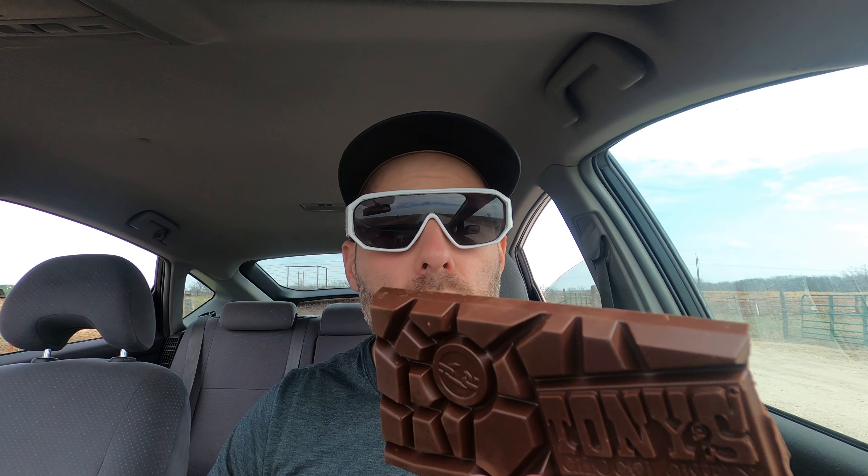Tony's Chocolonely, made in Belgium, distributed in New York. It's a good time — salute, thank you for what you do. I'm right next to some cattle and they're staring at me right now. It'd have been a good day to film outside, but the wind is atrocious. I don't think that makes for good audio experiences.